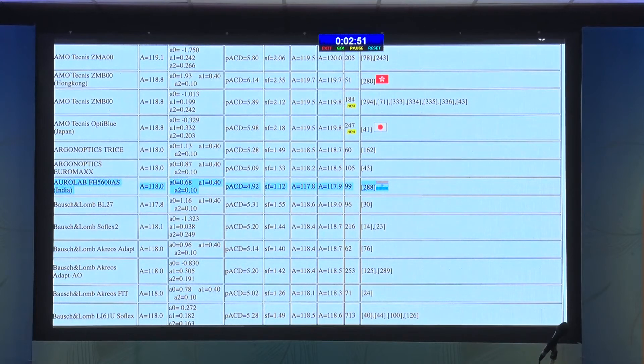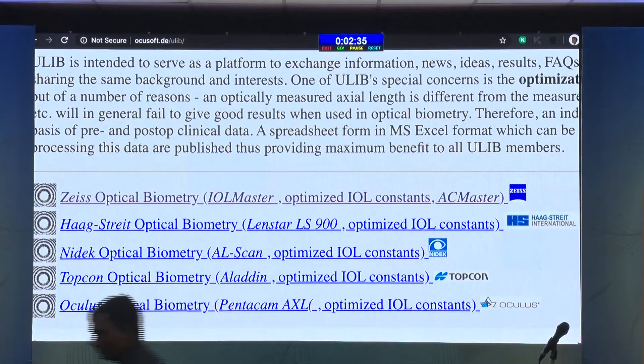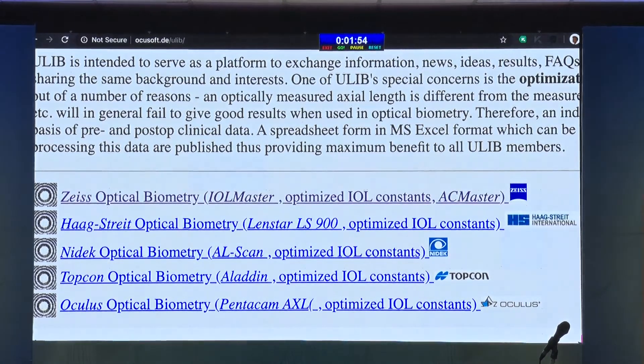All these optimized A constants for different races are available online. They are usually fed into your optical biometers by the technician. Please check, because you may be using an old version that is 5 years old — they are getting optimized constantly. A constants will also change depending on what machine you measure with. Today we have separate optimized A constants for Zeiss, Haag-Streit, Lenstar, Nidek, and Topcon. As your measurements become more precise and as surgeons throughout the world report their outcomes in larger numbers, we can learn from several hundreds and thousands of patients with results from different parts of the world. Each machine needs its own optimized A constant, and all of this is there and they are changing.